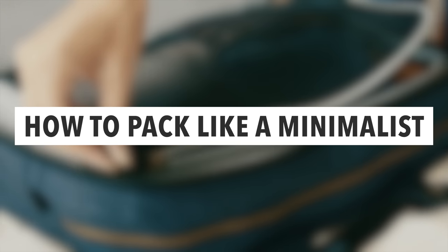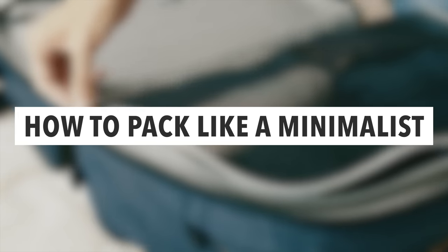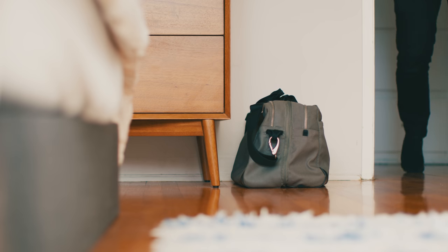So this is personally how I pack as a minimalist. Let's start with the bag.